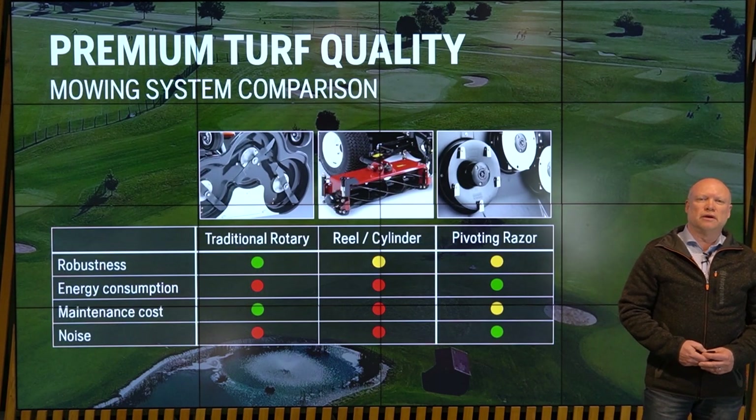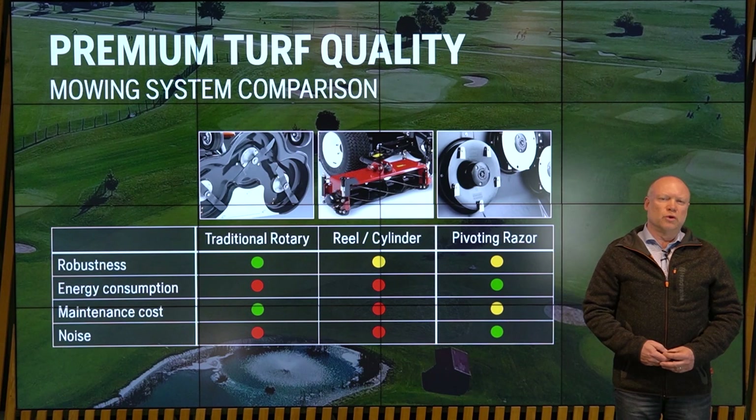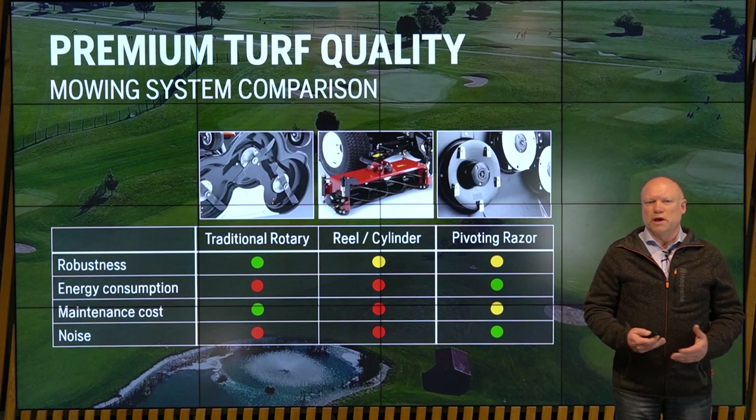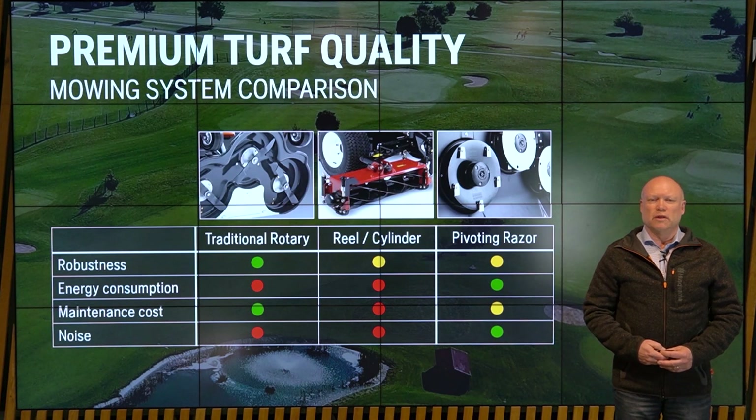Getting into the core of the product — the actual cutting of the grass — there are typically three technologies on the market today. It's the traditional rotary with a heavy steel blade, it's a reel or cylinder mower, and it is our system that I call Pivoting Racer. The traditional rotary has some good advantages: it's fairly robust and low maintenance. But it comes with serious disadvantages for automation and batterification — the energy consumption and the noise it produces. The reel cylinder mower's key benefit is not even in this chart, and we'll get back to that in a second.